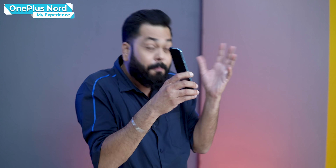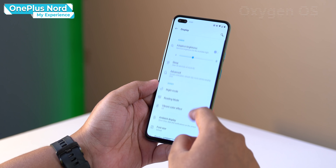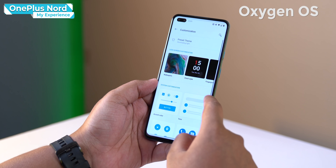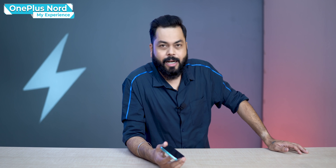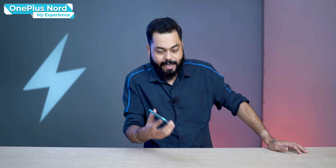OnePlus's OxygenOS — I've found the OxygenOS experience to be really top-notch. Even today, it is my favourite UI. I've been using it for a while as a second phone.